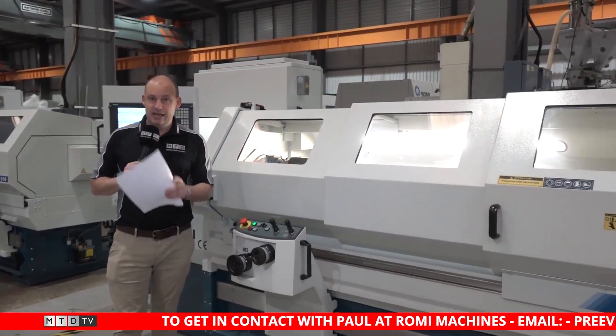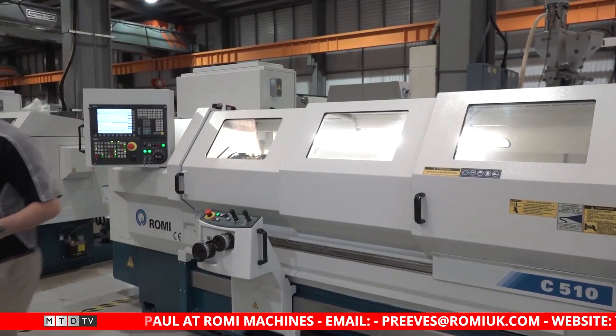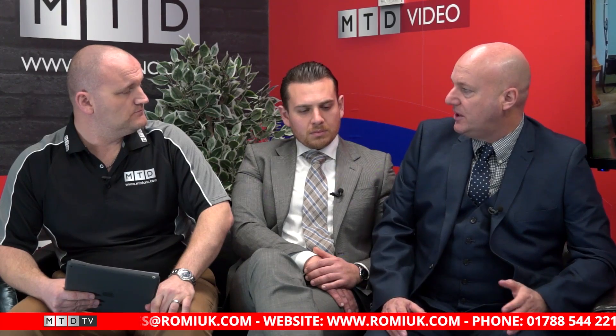We've got a blue chip company that runs a small C420 — it's a very good machine for one-offs and prototyping. You can program it very quickly, and you can use it as a manual machine or as a full-blown production CNC lathe.